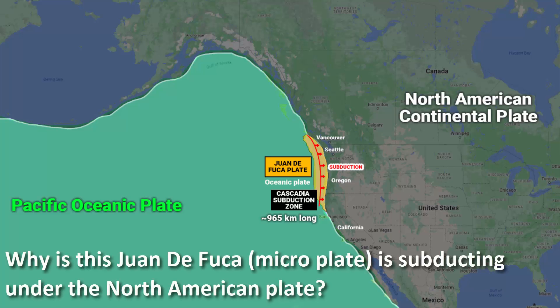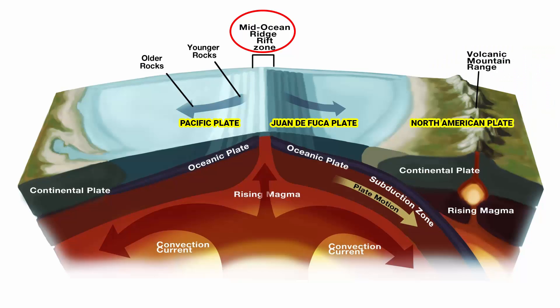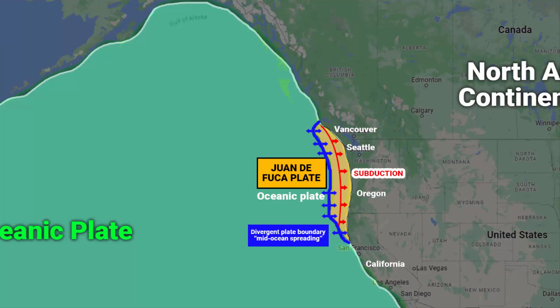The question is: why is this microplate subducting under the North American plate? Between the Pacific plate and this microplate, if you go deep into the ocean bed, you will see that both plates are forming a divergent plate boundary, which is causing mid-ocean spreading. There are also a few underwater volcanoes in this region. Due to this divergent boundary, the Juan de Fuca plate is being pushed beneath the North American plate — this is called subducting.